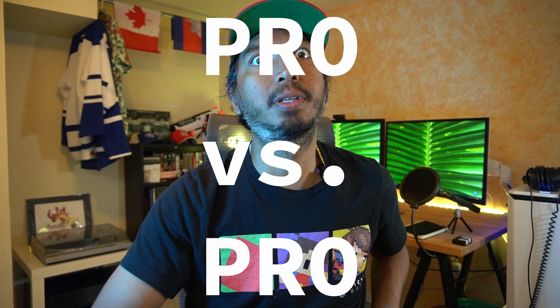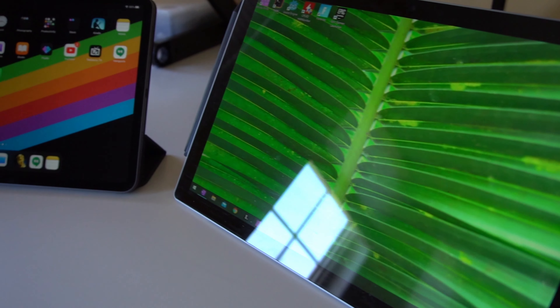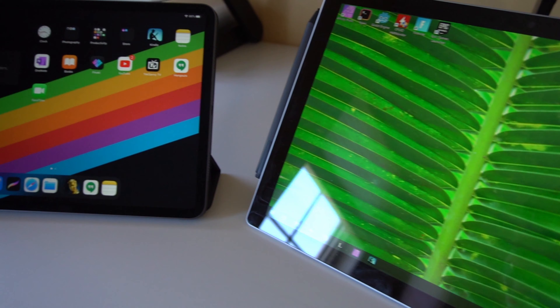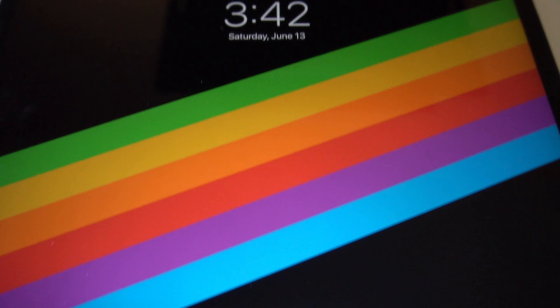This doesn't quite make sense, but I'm going to do it anyways. I'm going to compare the Surface Pro with the iPad Pro — Pro versus Pro. They both have the Pro monikers, and they both aspire to be two types of devices: a laptop computer and a tablet.